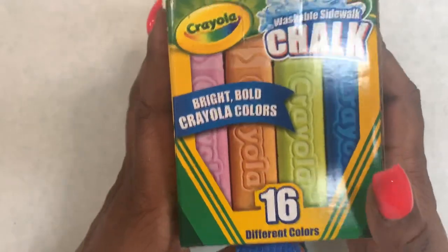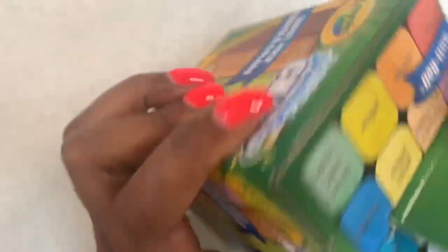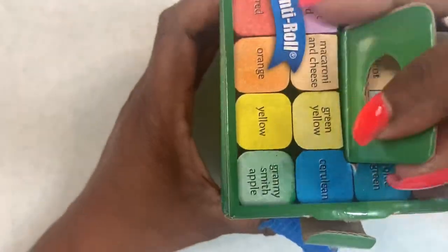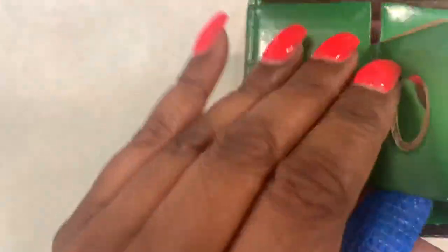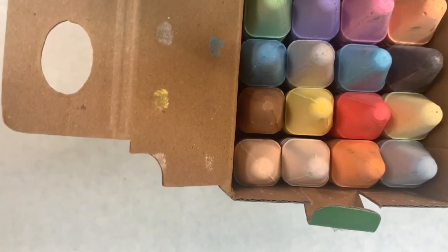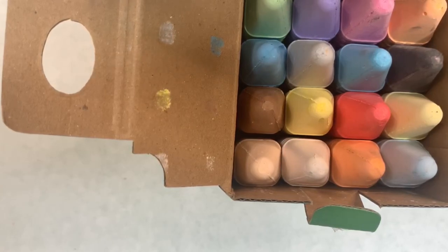I also got some chalk from CVS — this was like $4. I just wanted to see how it would work. I do have a DIY colored acrylic video coming soon. I've gotten in so much other acrylic that I haven't had a chance to make it, but I will be featuring that in a video soon.